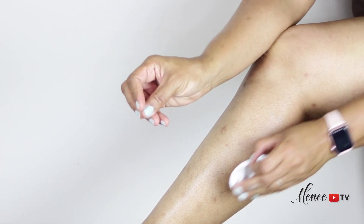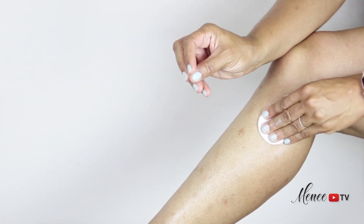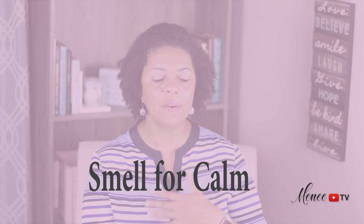Astringent after shaving: after shaving or waxing, I'll use rose water on a cotton pad and apply it over shaved areas to calm itchiness, redness, and sensitivity.